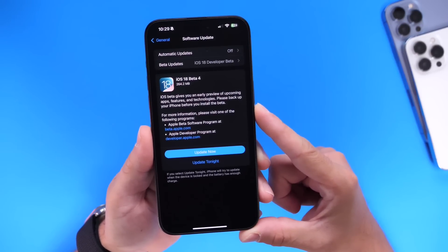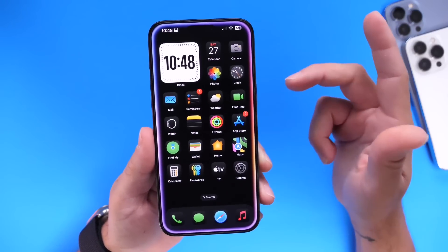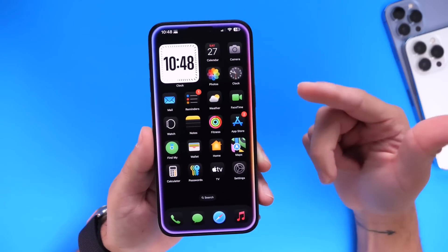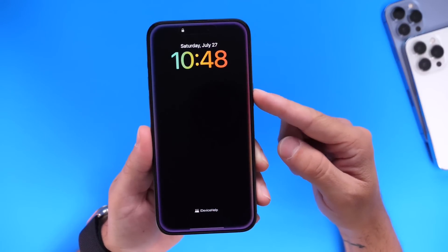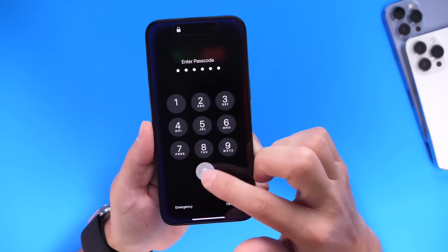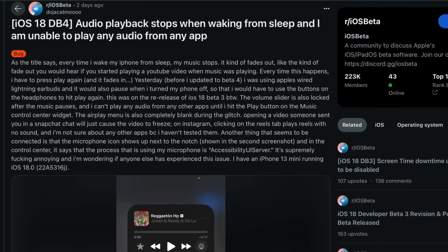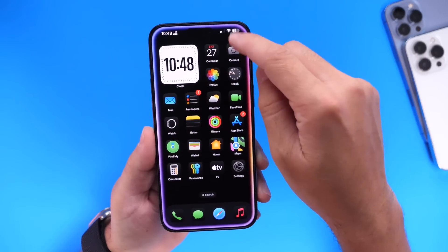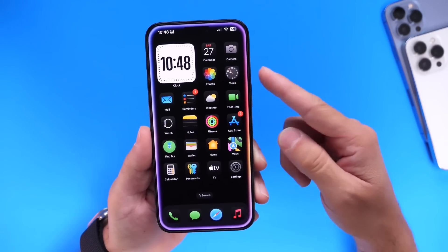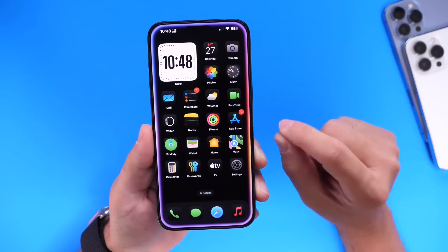This beta fixes two things. First, there was an issue where if you lock your iPhone while listening to music or watching YouTube videos, in some cases it would automatically pause or mute the audio on your device. I didn't personally encounter this bug — it was mostly reported over on Reddit — but it appears that bug has been fixed with the latest iOS 18 developer beta 4 re-release. If you were having those audio issues, that problem appears to be resolved.